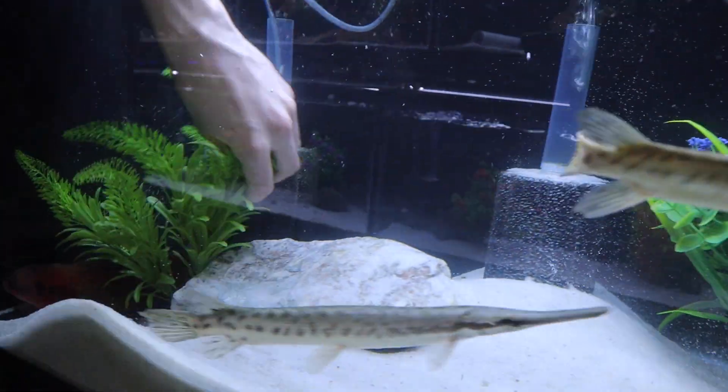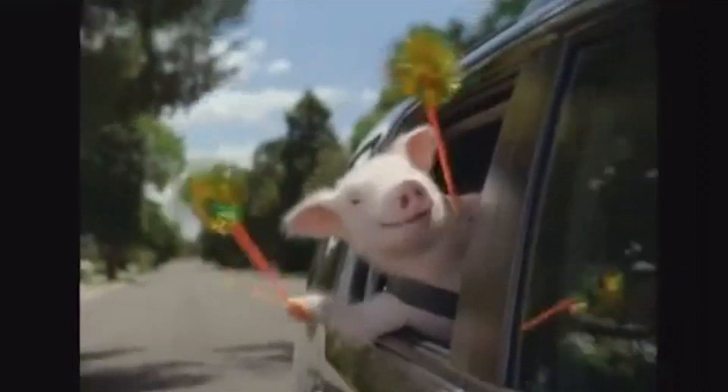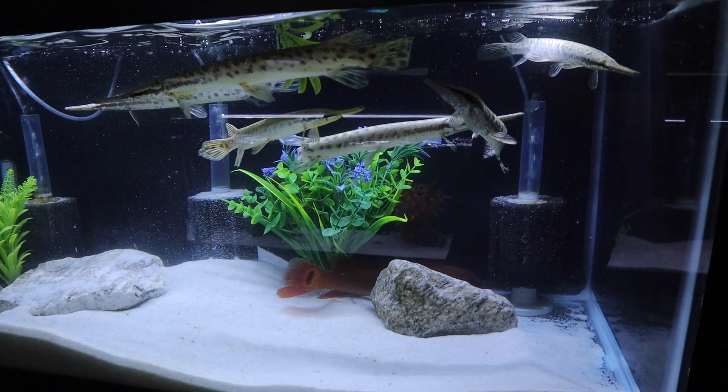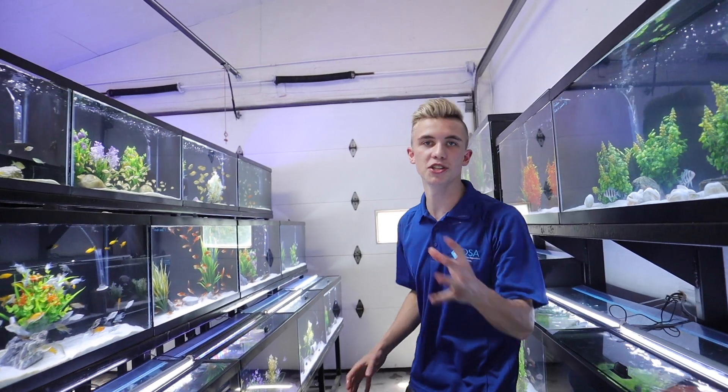Let's check this guy out — look how red he is! With the extra space at this new store, we're able to do a much more diverse selection of fish for you guys, especially the freshwater clientele, and we're seeing that already. All these over here are basically community fish — you've got your livebearers, smaller rainbow fish, things like that.